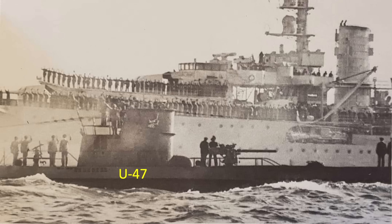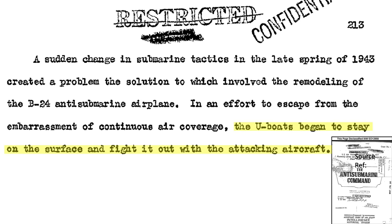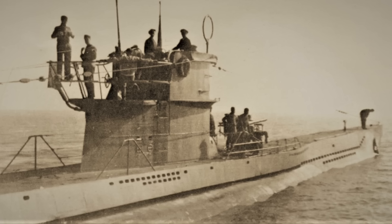In earlier engagements, German U-boats would almost always dive if spotted by Allied patrolling aircraft. The new policy mandated that U-boats would stay on the surface and fight it out with the attacking aircraft. Dönitz issued Standing War Order 483, which instructed German U-boats traversing the Bay of Biscay to stay on the surface and fight the attacking aircraft with their anti-aircraft guns rather than submerging.